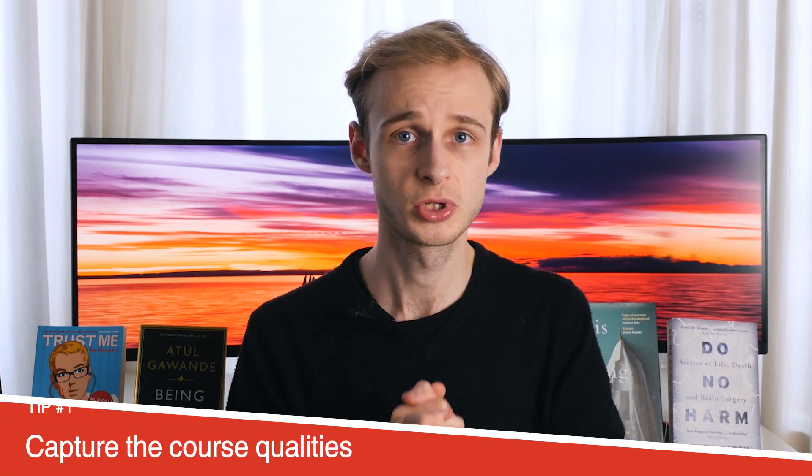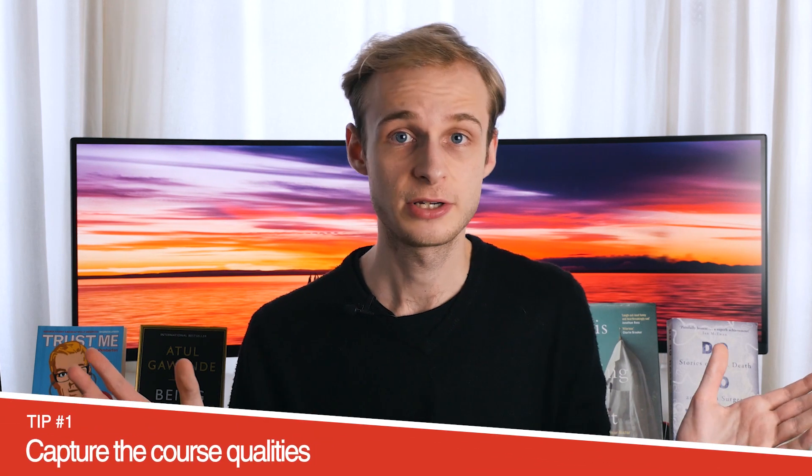A personal statement is personal — it applies to you and not someone else. We need to remember above all else that the role of the personal statement is to tell the university why we are suitable for the course. That is what you're trying to get across. But the first of my five tips today is to make it about the course qualities. Each university course is really, really different, and that's why personal statements tend to look different depending on the course we're applying for.